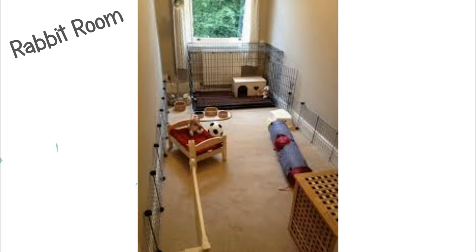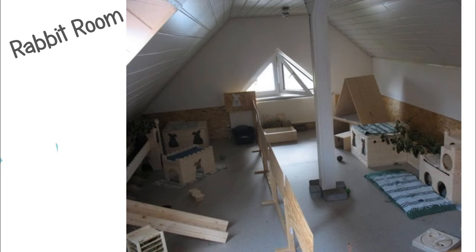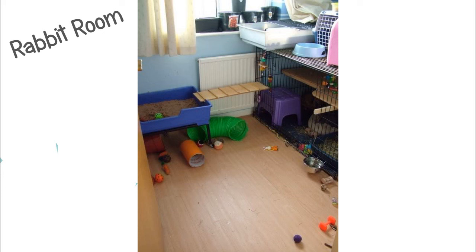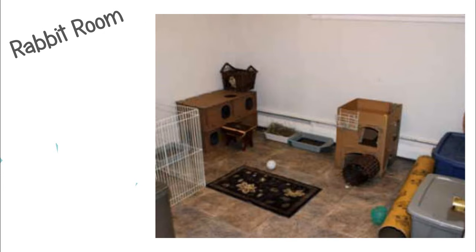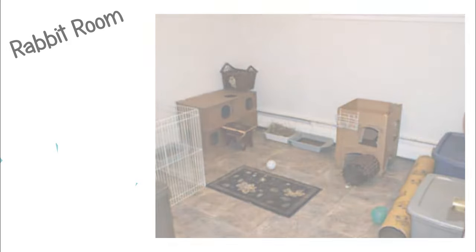Next is having a rabbit room. This isn't really a cage, but you're basically setting up a whole room just for your bunnies. You can have them in that room 24-7 and they can run around whenever they want. In my opinion, this is the best setup there is. If you have a smaller room you could use, this is a great option.